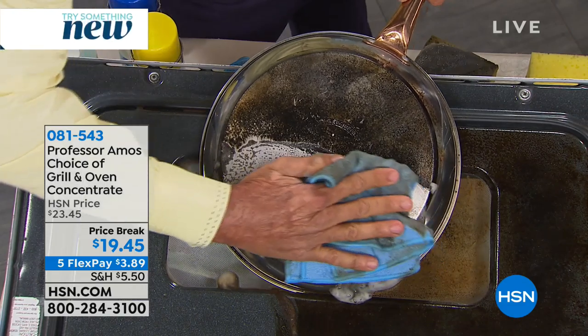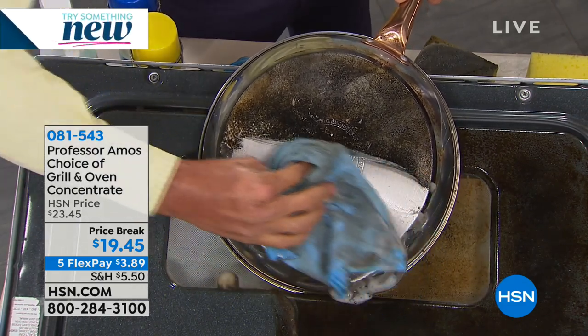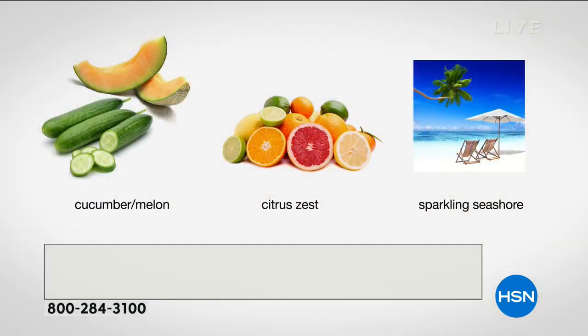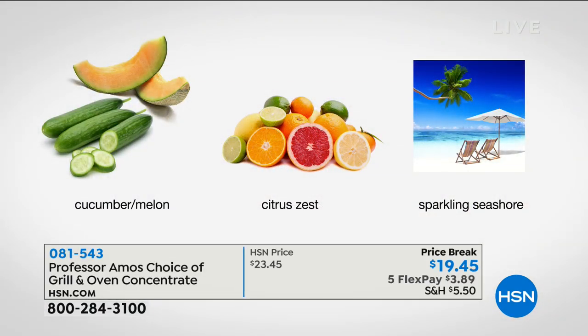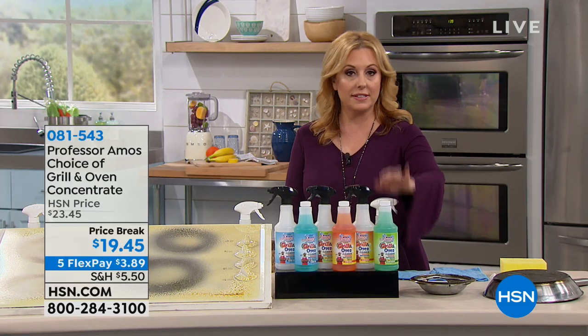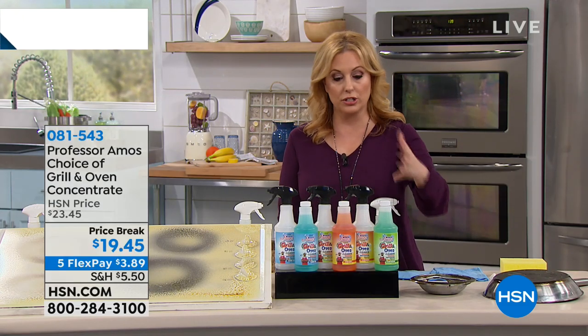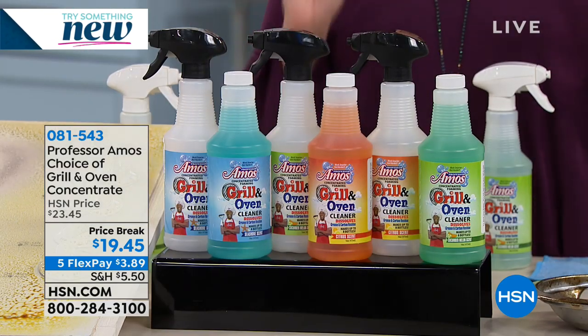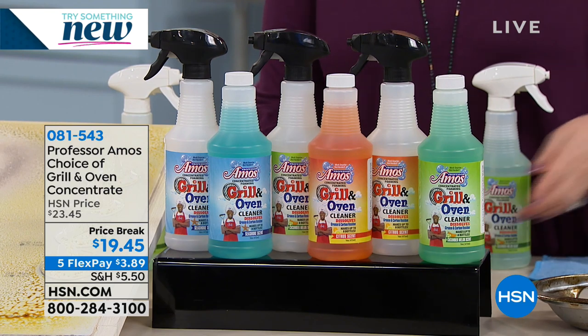There are three different scents: citrus, cucumber melon, and sparkling seashore. What you're getting is a concentrate plus a spray bottle. This is the cucumber melon — the original scent, like in Shock It Clean. This is the citrus, and then sparkling seashore, which is a newer fragrance. Under $20, and you can use these on so many different things. Of course your oven, but also surfaces that are a little bit harder to clean, even the bottom of your pots and pans. Maybe you got a new set of cookware and the bottom isn't looking so great — this is what you'd use to clean that.